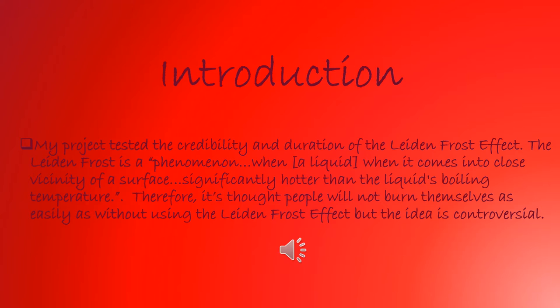My project tested the credibility and duration of the latent frost effect. The latent frost effect is a phenomenon when a liquid comes into the vicinity of a surface that is significantly hotter than the liquid's boiling temperature. Therefore, it's thought that people do not burn themselves when using this effect. However, the idea is controversial.